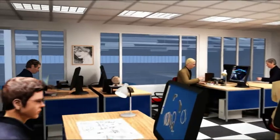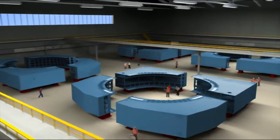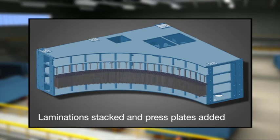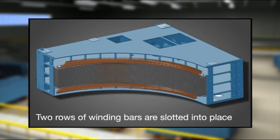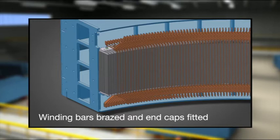Each element of the GMD is designed and built by ABB before being tested to the highest standards. After complete testing of the GMD, the parts are carefully packaged and shipped to site.